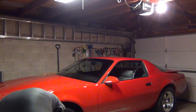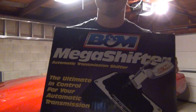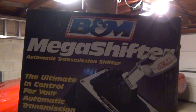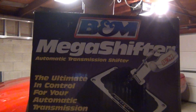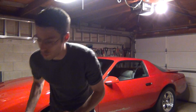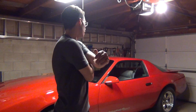Here's the shifter right here — I actually won this on eBay, brand new in the box. I won the closing bid at $170, which is not bad considering they go for about $220 from Summit plus shipping, so I got a decent deal.